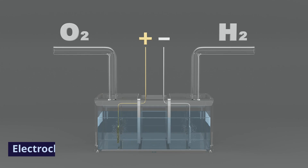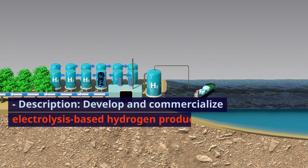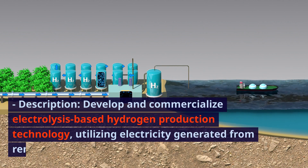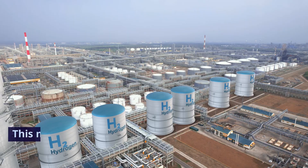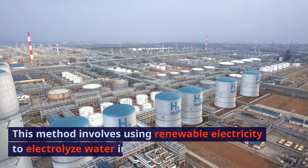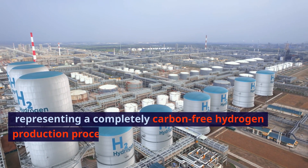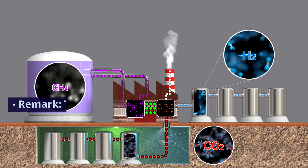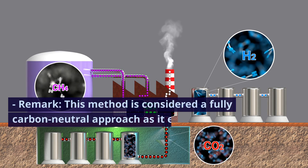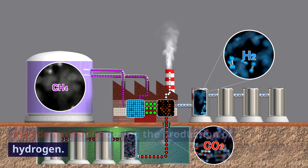1. Electrochemical method. Description: develop and commercialize electrolysis-based hydrogen production technology, utilizing electricity generated from renewable sources. This method involves using renewable electricity to electrolyze water into hydrogen and oxygen, representing a completely carbon-free hydrogen production process, often referred to as green hydrogen. Remark: this method is considered a fully carbon-neutral approach as it eliminates carbon dioxide emissions during the production of hydrogen.